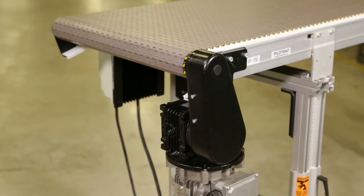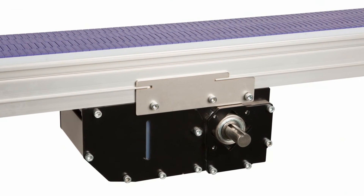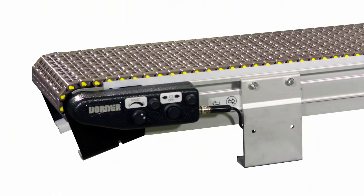2200 Series Modular Belt Conveyors can be configured with an end drive, center drive, or with Dorner's unique iDrive internal motor.